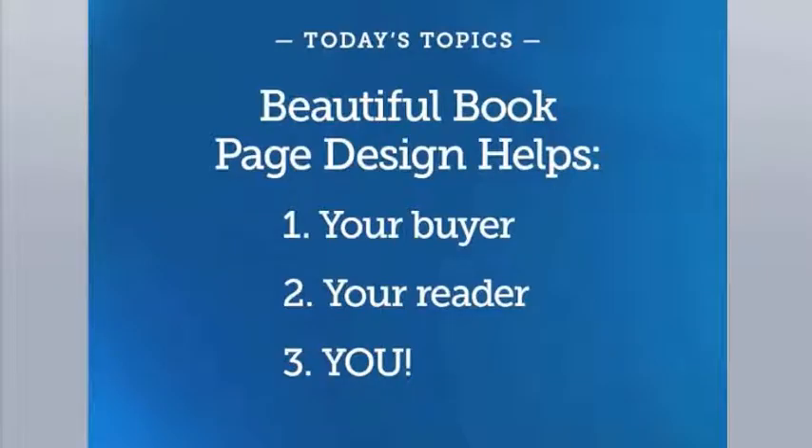Today we're going to cover three topics. Most authors and indie publishers understand the need for copy editing and cover design, but the art of book interior design is misunderstood and in some quarters has been abandoned and entirely forgotten. My goal is to explain the function of professional book interior design and add to everyone's understanding about what it is and why it's necessary. Book design is important for three major reasons: it's important for your buyer, your reader, and for you.